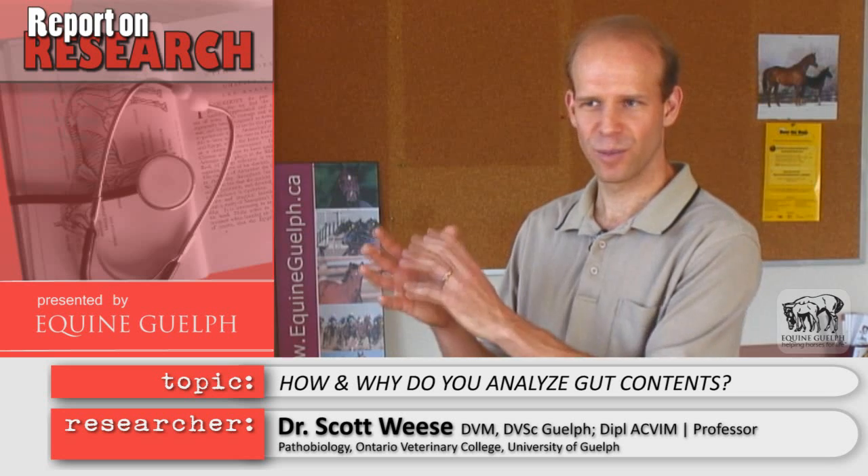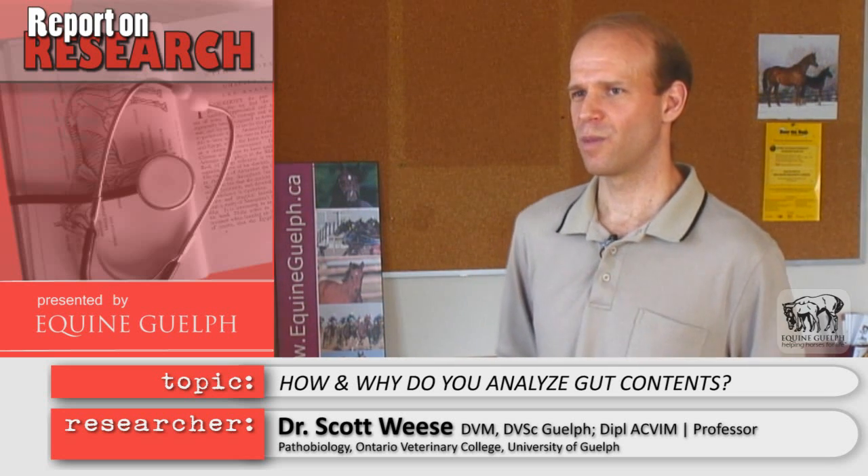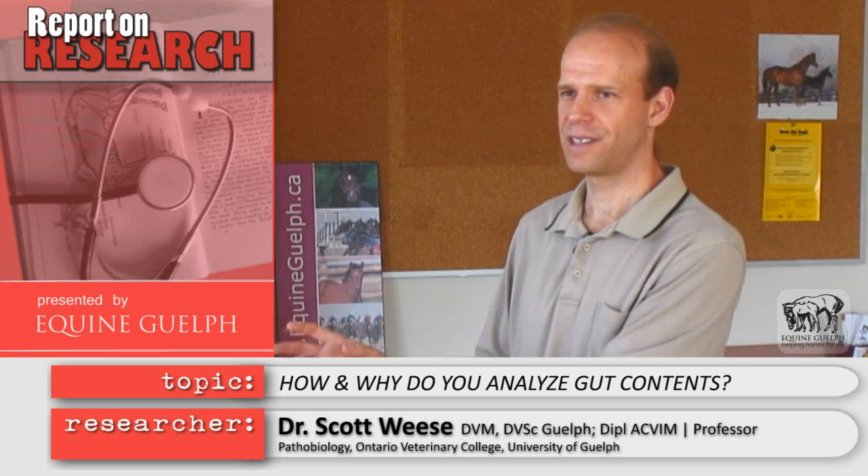We can culture — we can take a fecal sample and put it on a culture plate and see what bugs are there — but we can only grow a really small proportion of those. To really understand this, we need to identify everything that's happening in there.